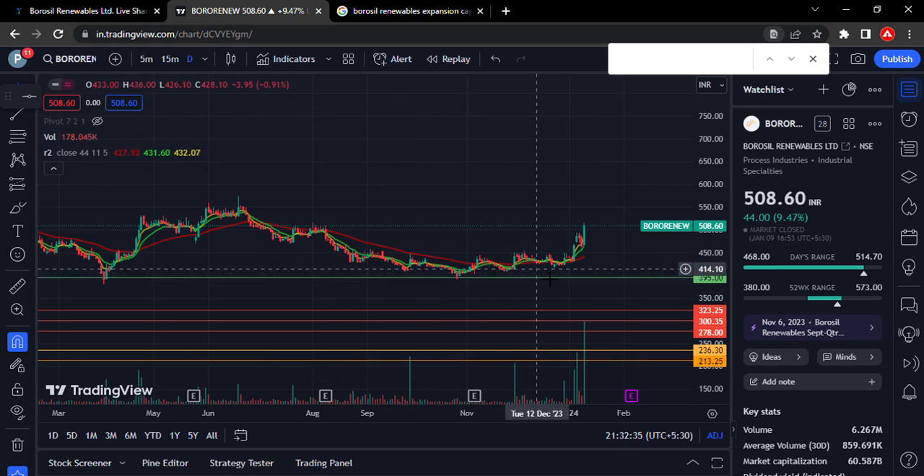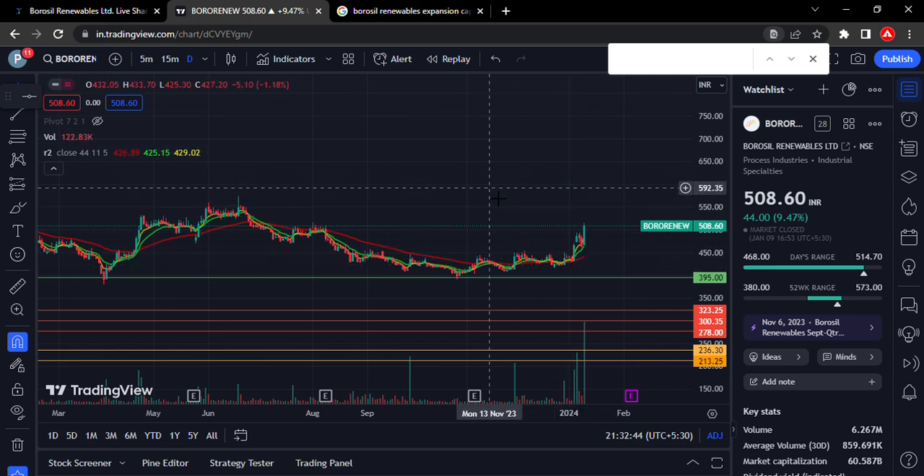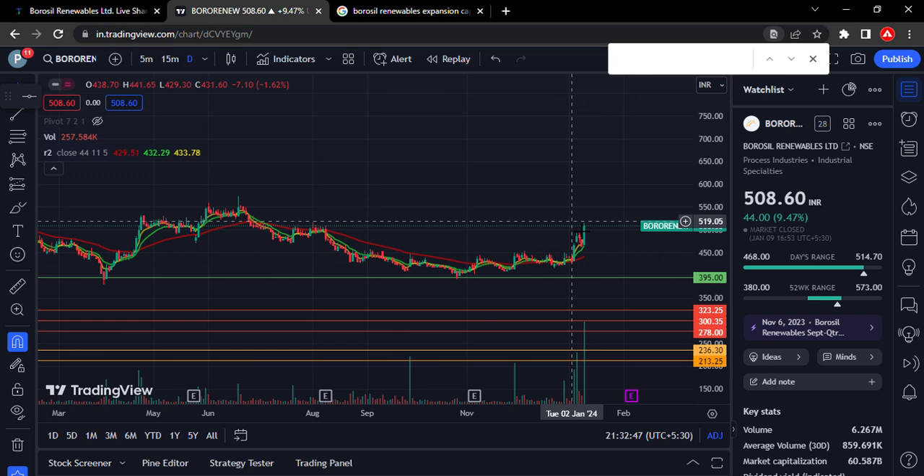If the stock holds at this level, we will see volume supporting it here, and in the coming days the stock will make higher highs. The next possible catalyst is that the renewable energy sector is seeing a big amount of money flow.